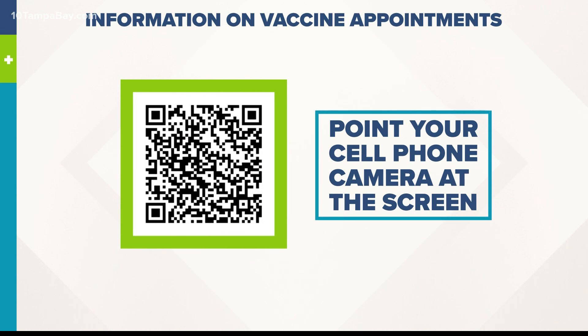We know we just went through a lot of information for you. So if you need details on how you can make an appointment at any of our pharmacies or counties, we put it all together in one place. Point the camera on your phone at the square on your screen — you don't have to take a picture, just point it at that square. A link is going to pop up, and when you click on it, it's going to take you to our website with information on how you can sign up for appointments.